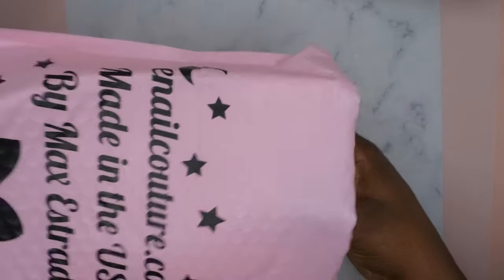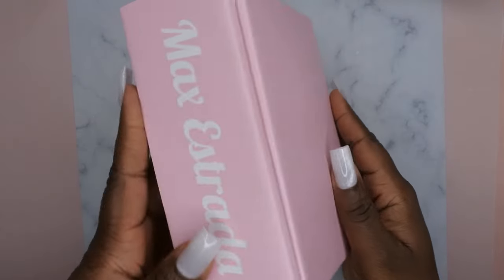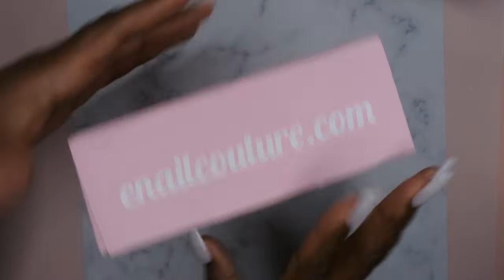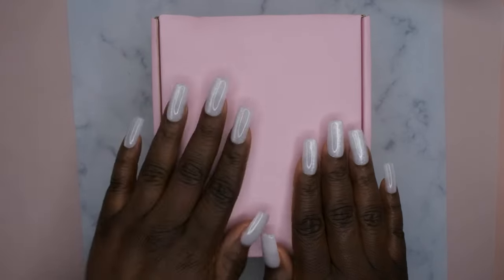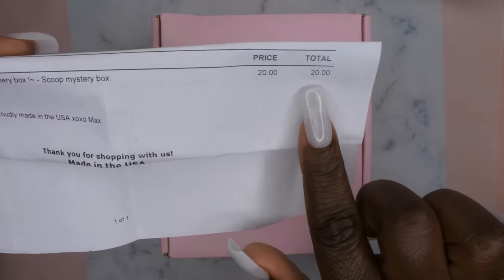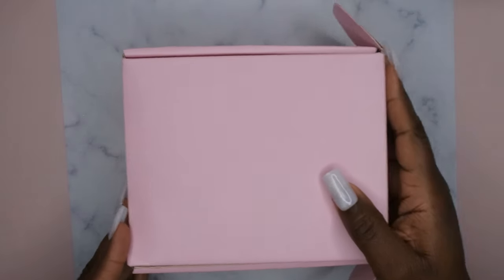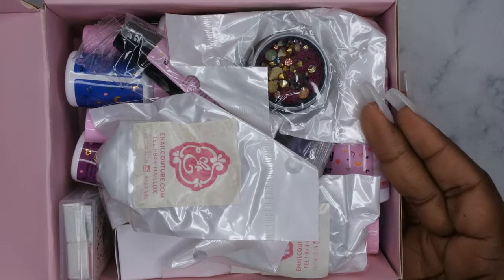Okay, so this is the scoop and it seems even smaller than what I've seen on people's channels. It's busting open, so hopefully it has what I'm hoping for. It has You Know Couture on the sides and says Max Estrada. I ordered it November 7th and it looks like Gloria packed my order. This is the twenty dollar scoop, so let's see what's in it.